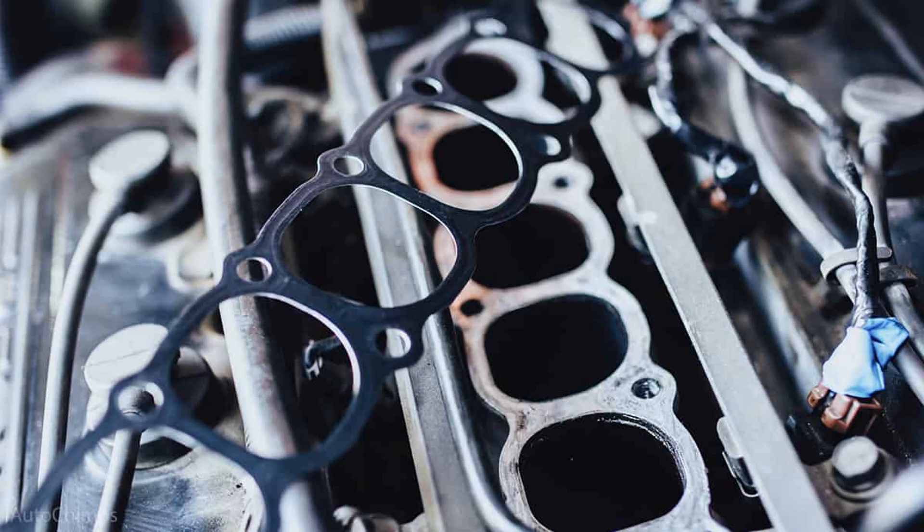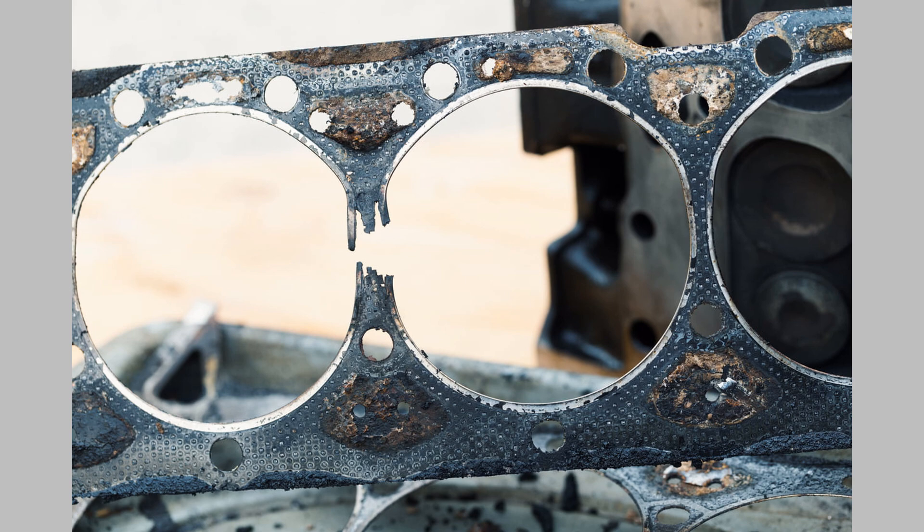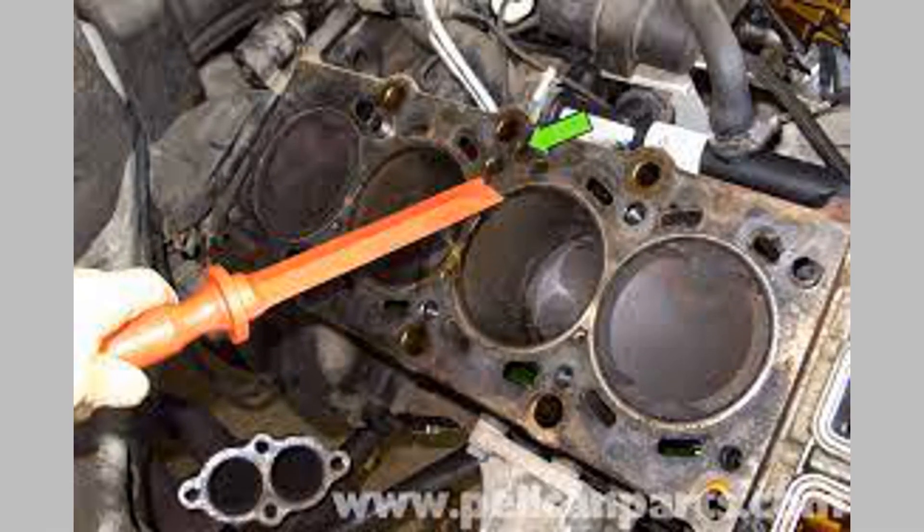Loss of engine power: A failing gasket can also lead to a loss of engine power. This occurs when the gasket fails to maintain proper compression, causing reduced combustion efficiency. If you experience a significant decrease in power or acceleration, it's advisable to have your gasket checked.